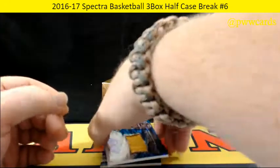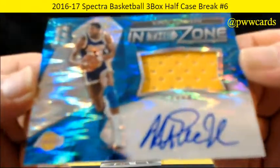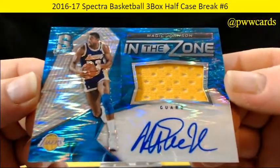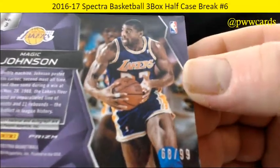This is a beautiful patch for the Lakers — In The Zone — Magic Johnson. Nice Magic Johnson auto, numbered 68 of 99.